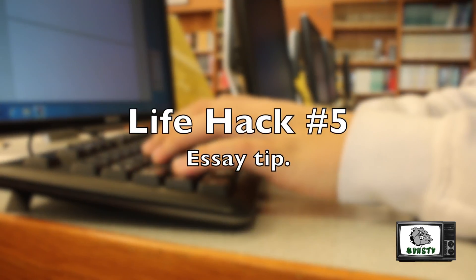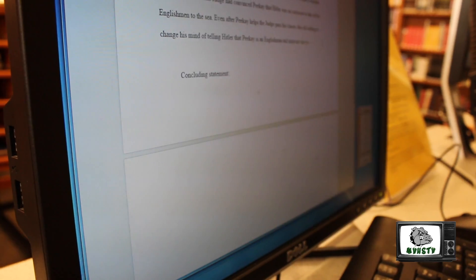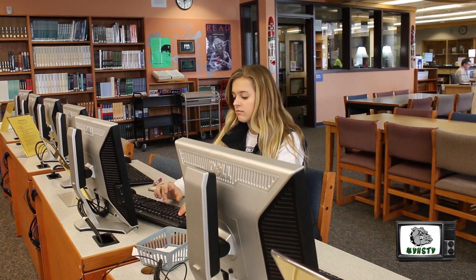Life hack number five: if you can't imagine dropping a mic at the end of your essay, your conclusion needs to be stronger.